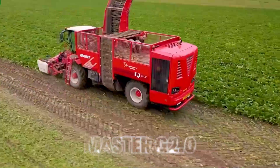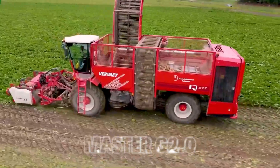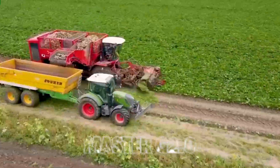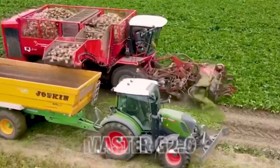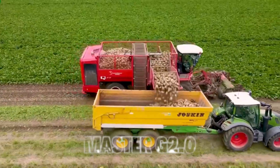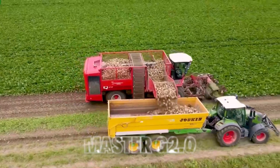4. Radish Harvest. Even seemingly simple tasks like radish harvesting have been elevated to new heights with modern machinery. These specialized machines ensure that every radish is picked at the peak of freshness, minimizing waste and delivering a higher quality product to consumers.